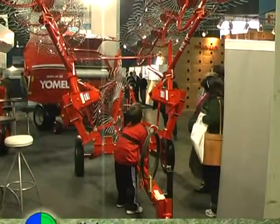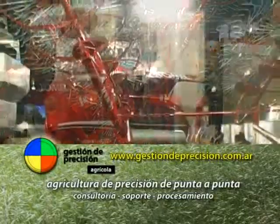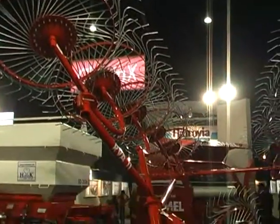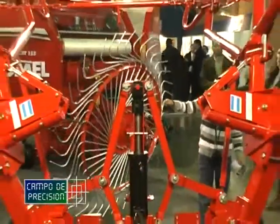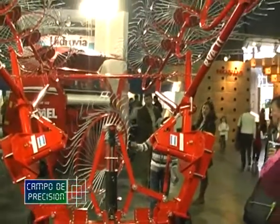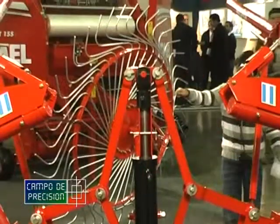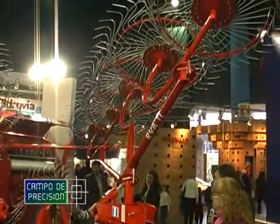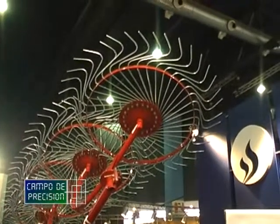También estamos presentando nuestra línea de rastrillos. Yomel posee una línea de rastrillos que va desde 4 a 5 soles en 3 puntos. Nuestro famoso rastrillo y legrador de 7 soles en línea. Y completando nuestra línea, estamos sacando el rastrillo de 9 y de 11 en la versión de 3 puntos y de arrastre. El rastrillo más grande sería de 18 soles, posee 8 y 8 en los laterales y 2 en el centro. El rastrillo de 18 es completamente hidráulico; abre y cierra la gavilla hidráulicamente.